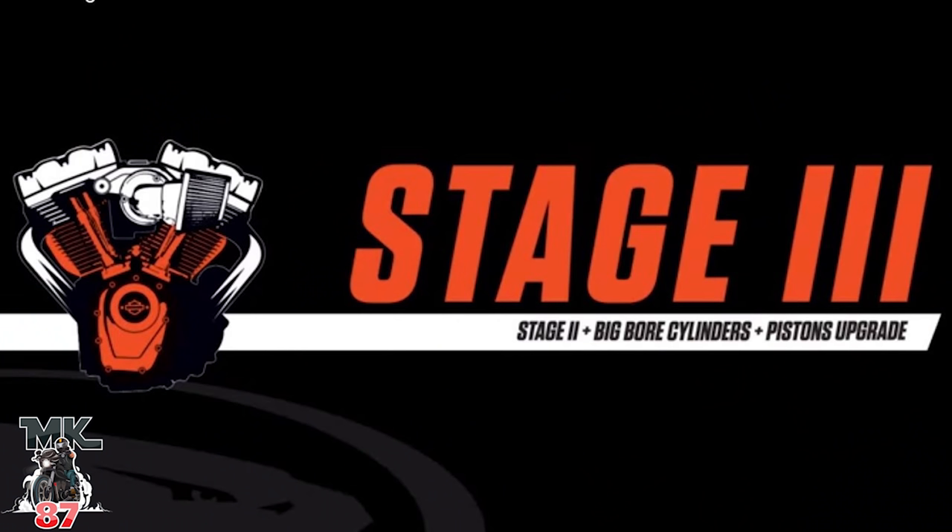Personally I don't really see myself going above stage two — that's a discussion for another day. Stage three is where you're getting bigger cylinders, pistons, and a big bore kit — more fuel, more air, more power obviously.